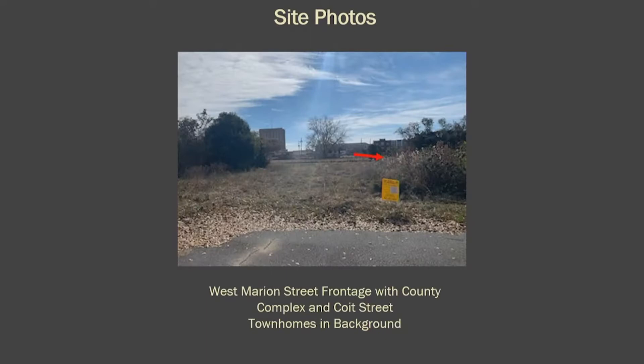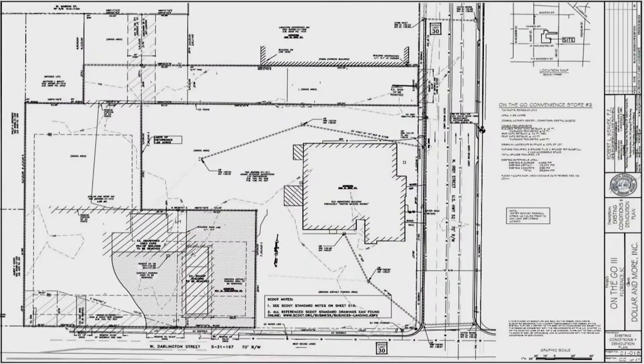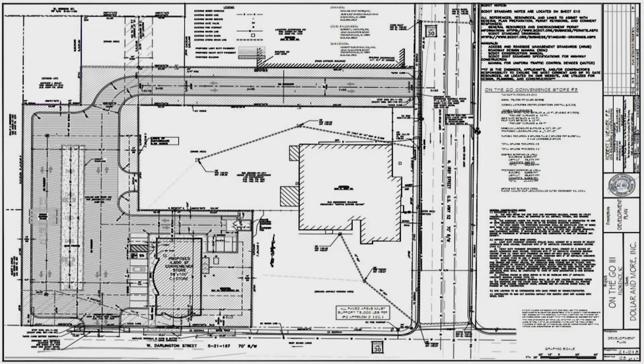This is the West Marion Street frontage that the property has. You can see the county complex in the background as well as the Coit Street townhomes. Here is the demolition plan for the existing built site — they're going to remove the remaining existing buildings per their original DRB case. Here is the development plan: they want to construct a 4,800 square foot convenience store and will also have a canopy with seven fuel pumps on the west side of the property, about 4,500 square feet.